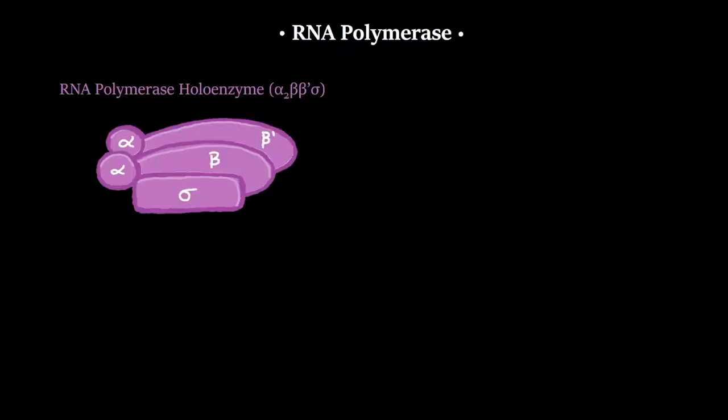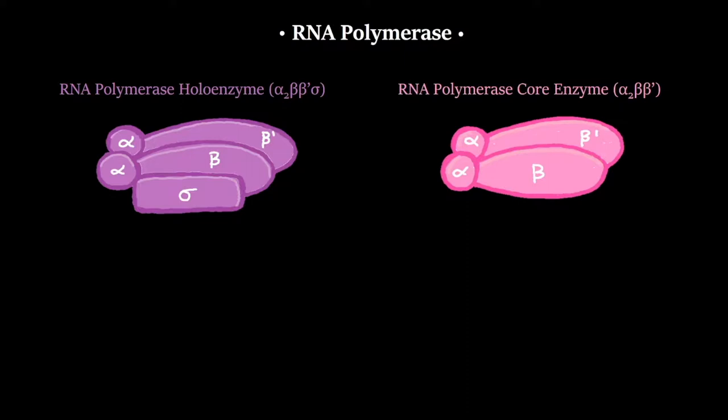The RNA polymerase is what we're going to be studying, and it has two variants: the holoenzyme and the core enzyme. Both variants have two alpha subunits, a beta subunit, and a beta prime subunit. The main difference between the two is that the holoenzyme also has the sigma factor.